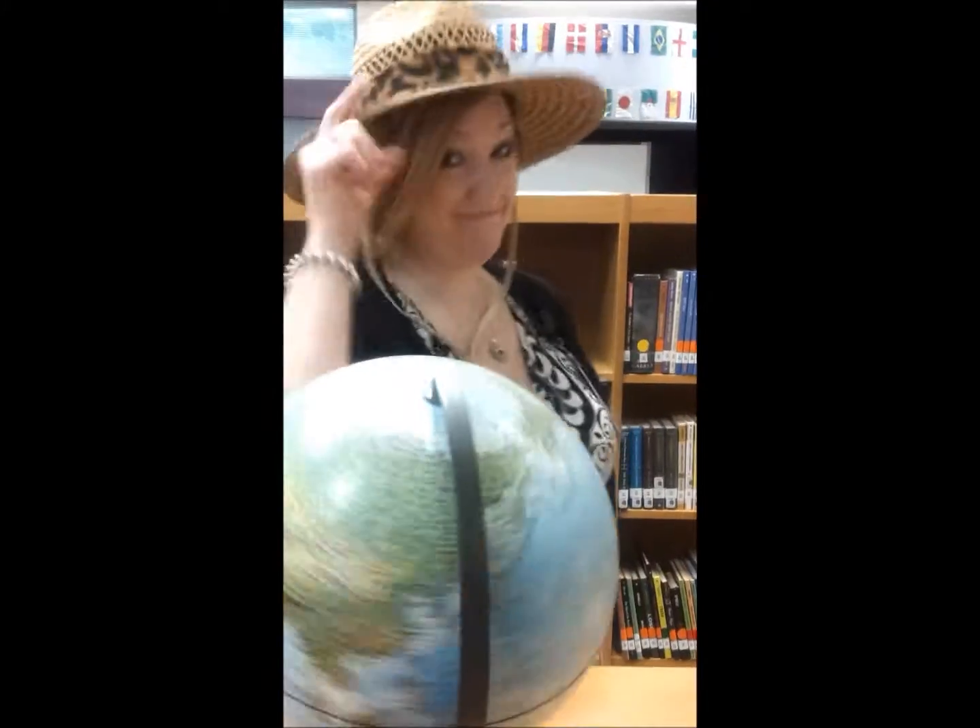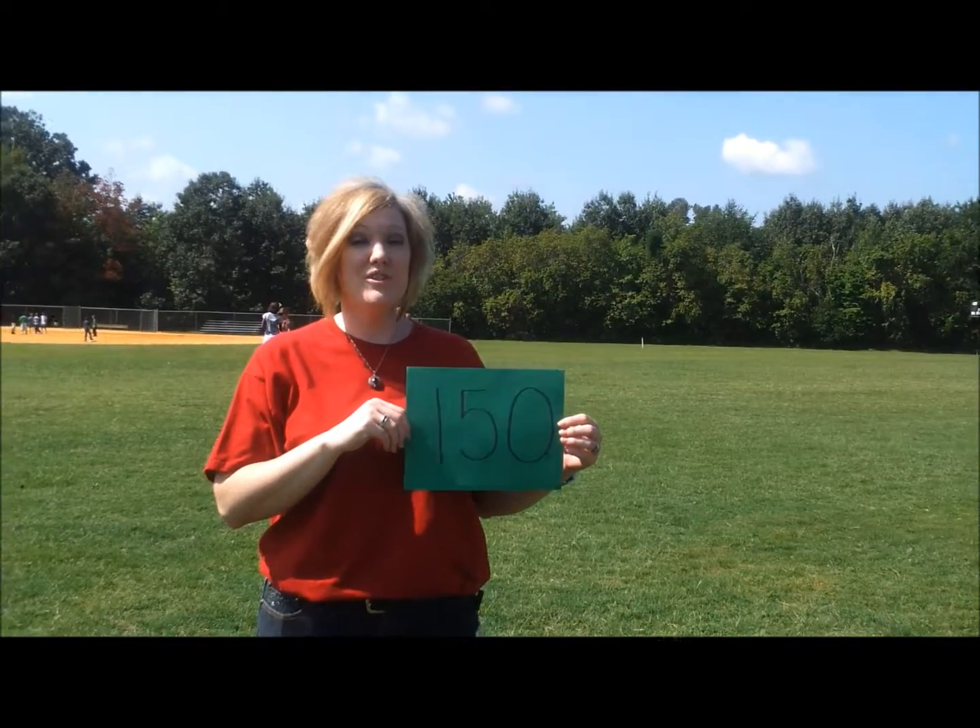When you earn a hundred and twenty-five bear paws, you get to pick a cultural hat to wear for the entire day. With a hundred and fifty bear paws, you can have recess with Mr. Violet.